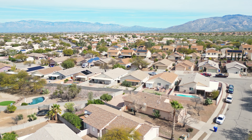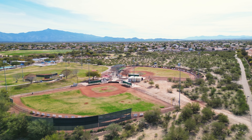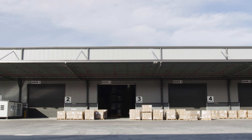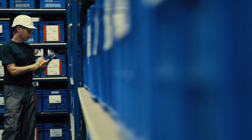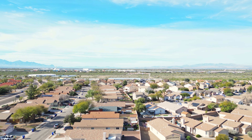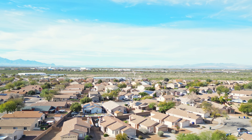This neighborhood is in close proximity to Davis-Monthan Air Force Base and provides a convenient place to live if you are working on or near base. Meanwhile, Amazon has a 1.2 million square foot warehouse just west of Rita Ranch that employs over 1,500 people, so this area could be convenient for you as well if you are employed by Amazon.